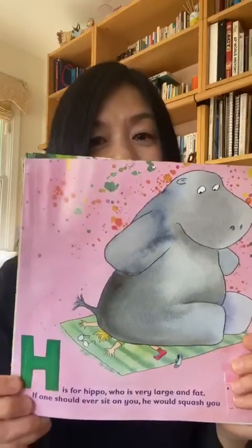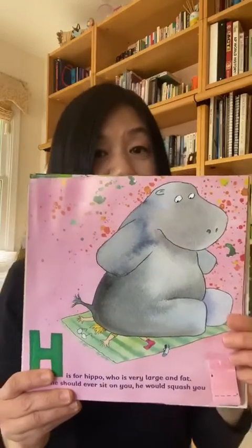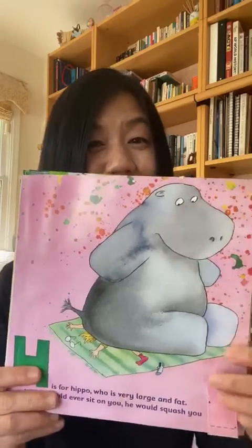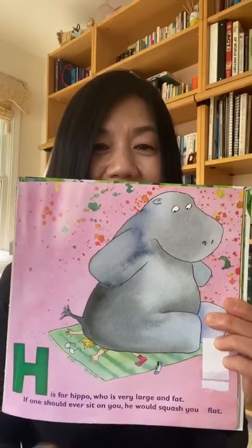H is for hippo, who is very large and fat. If one should ever sit on you, he would squash you flat. Flat. They rhyme — fat and flat.